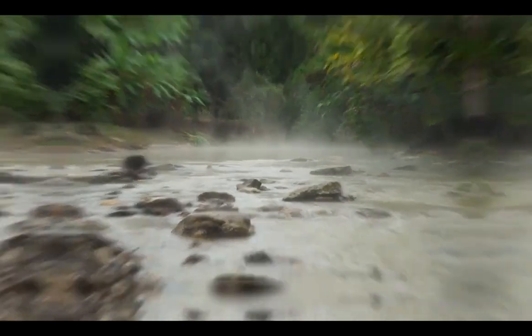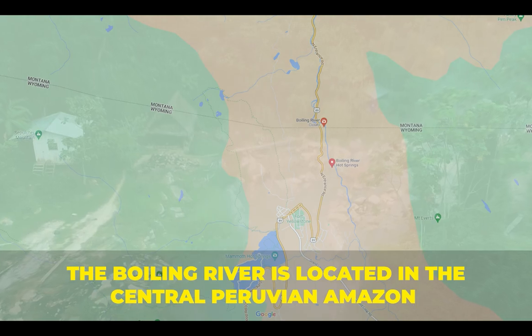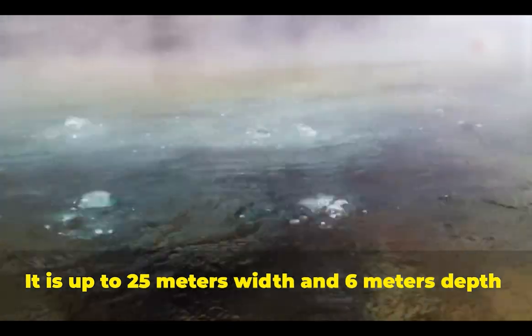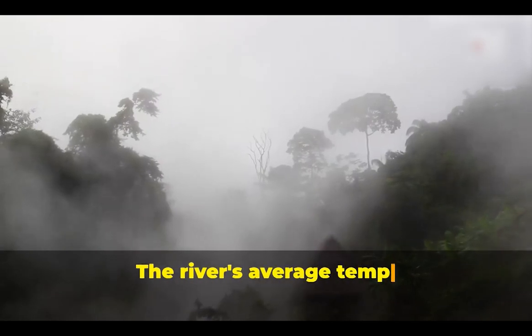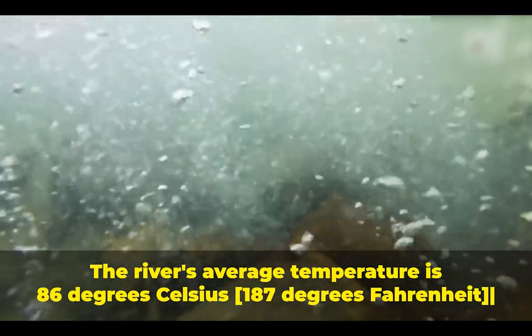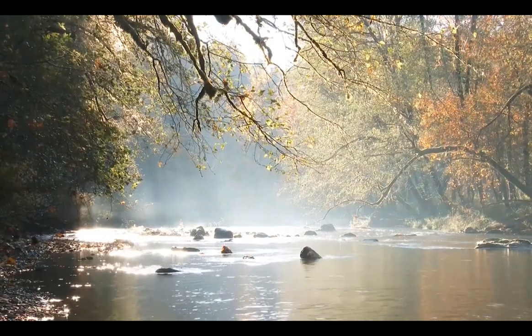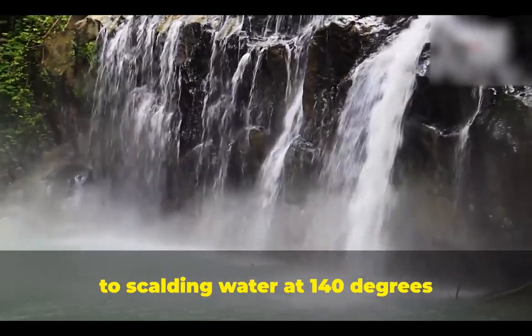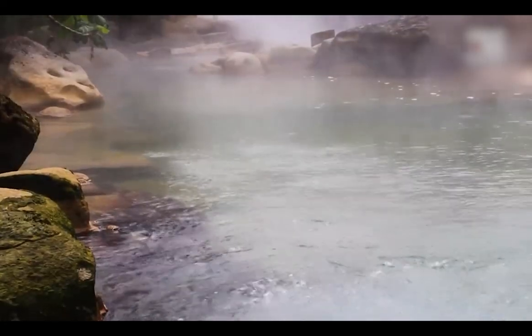Lots of people don't believe it without visiting it. The Boiling River is located in the central Peruvian Amazon. It is up to 25 meters wide and 6 meters deep, running burning hot for an incredible 6.24 kilometers. The river's average temperature is 86 degrees Celsius or 187 degrees Fahrenheit — not quite boiling, but certainly close. Temperature can range anywhere from 110 degrees to searing water at 140 degrees or more.